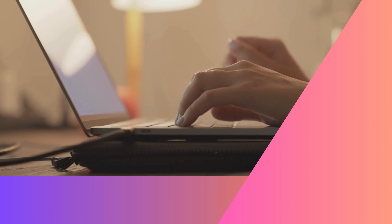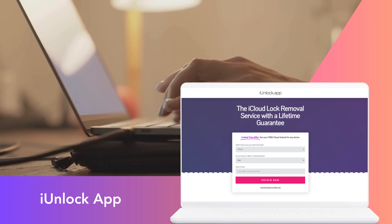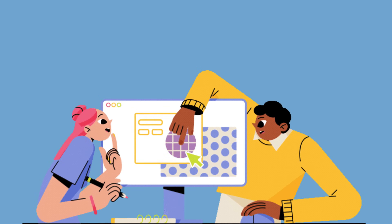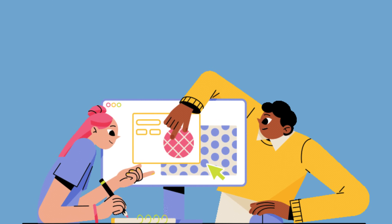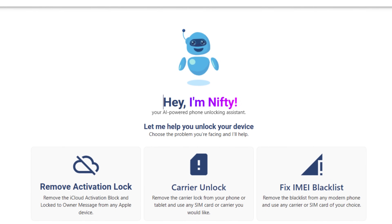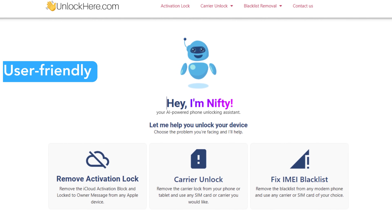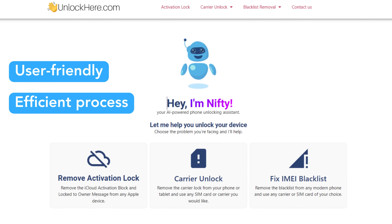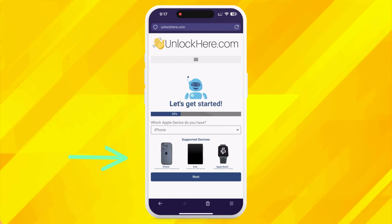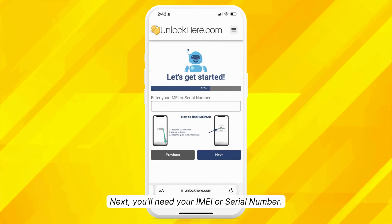Last but certainly not least is the iUnlock app. This app is all about making the unlock process as smooth as possible — it's like having a professional in your pocket, ready to help. Remember, these are all solid options, and they're here to help, not to make a quick buck. But among these, I must admit, Unlock Here's AI Unlocking Assistant has a special place, thanks to its user-friendly interface and efficient process. Next, we'll show you exactly how to use Unlock Here's AI Unlocking Assistant, so stick around.